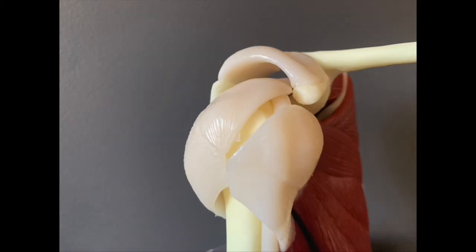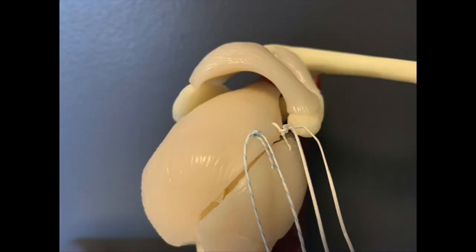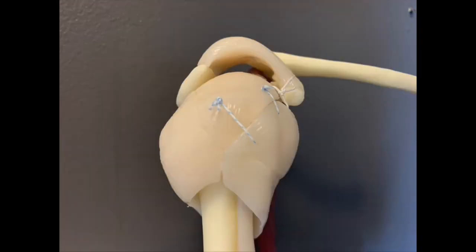When the rotator cuff tears, that never heals on its own. There's no way for your body to take that rotator cuff and make it find its way back to the bone and heal itself. Once it's torn, it's torn. Over time that tear can progress — initially it's typically very fixable, but if you let it go longer, that rotator cuff can wither, retract, and atrophy, turning a repairable problem into an irreparable one. It's really important to get that treated sooner rather than later.